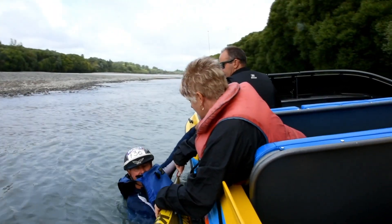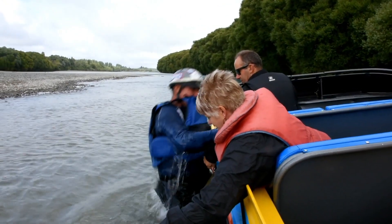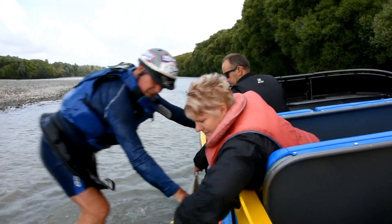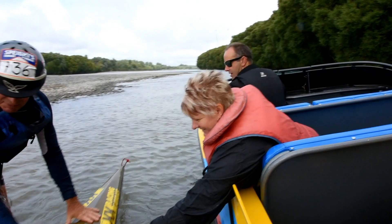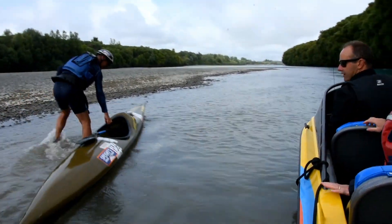Once you are in knee deep water, you will be asked to stand and take your kayak and paddle. If you have any further issues, let the jet boat crew know. Otherwise, get in your kayak and back to the race.